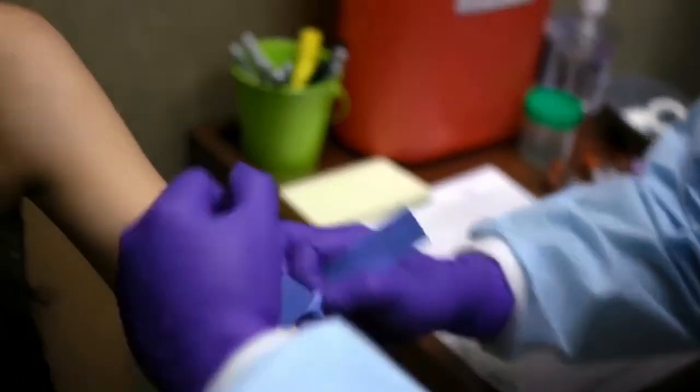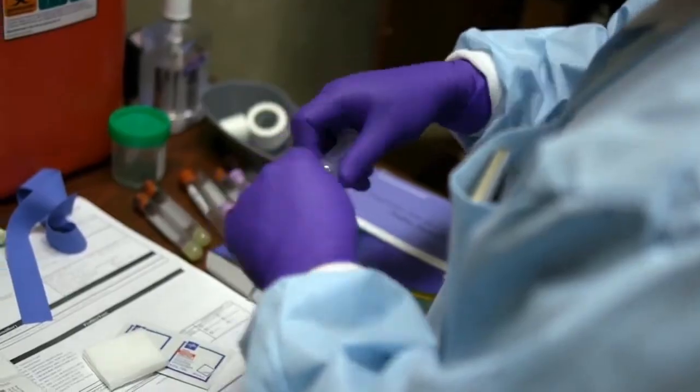The next step is having your blood drawn. When the test is finished, your health care provider will receive the results and talk with you about them.